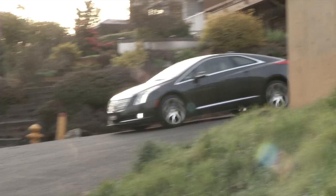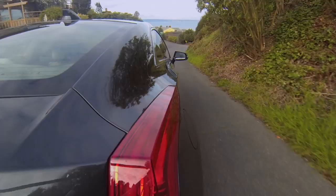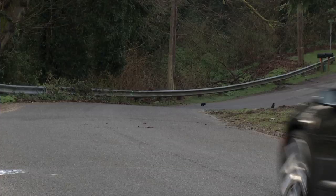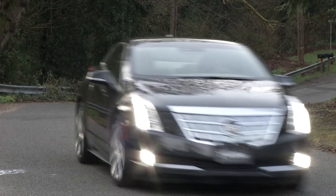It is very, very quiet inside and out. Torque-rich acceleration is satisfying off the line, but this is no V-Sport or Tesla Model S for that matter. Running off the battery, 0-60 is about 9 seconds. It's a second quicker when powered by the generator.